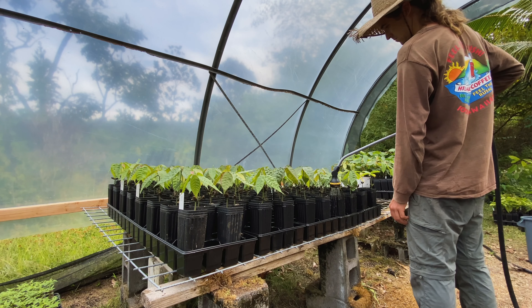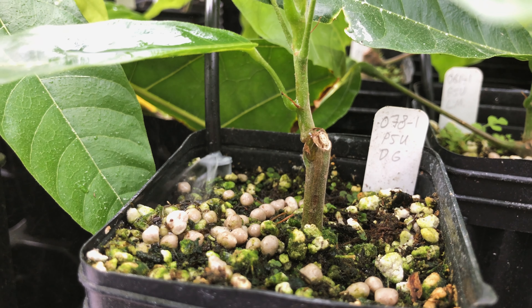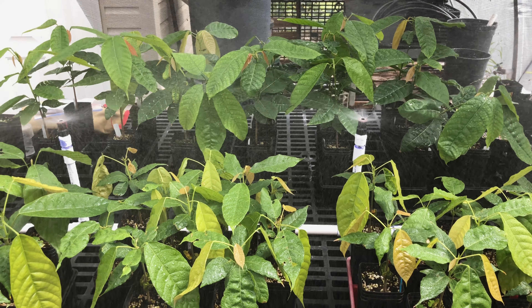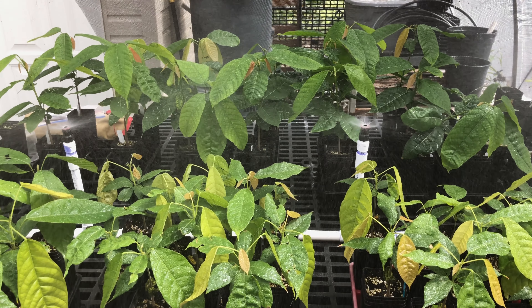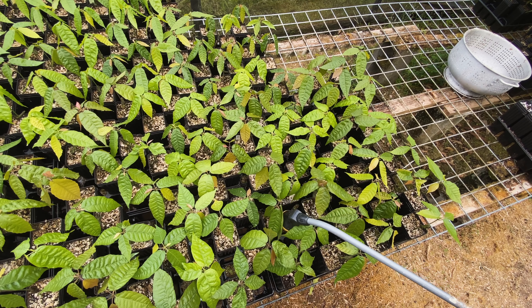Whether you are hand watering with a hose or automating your watering system through a controller, watering your cacao seedlings in the nursery will require a careful observation period and constant re-evaluation in order to maximize water use efficiency and produce healthy, vigorous trees for your farm.